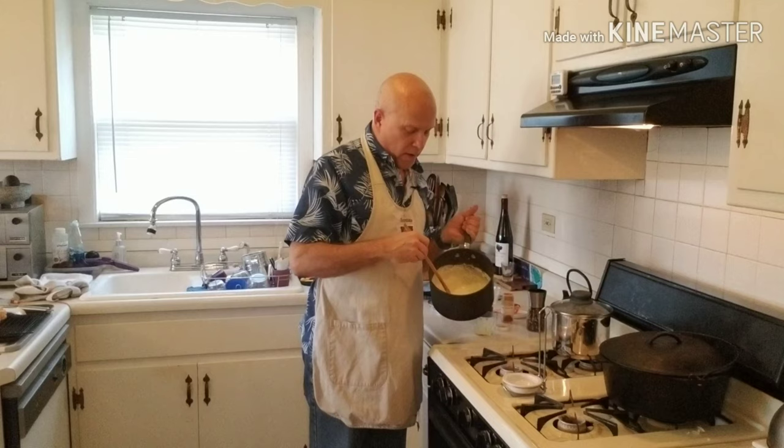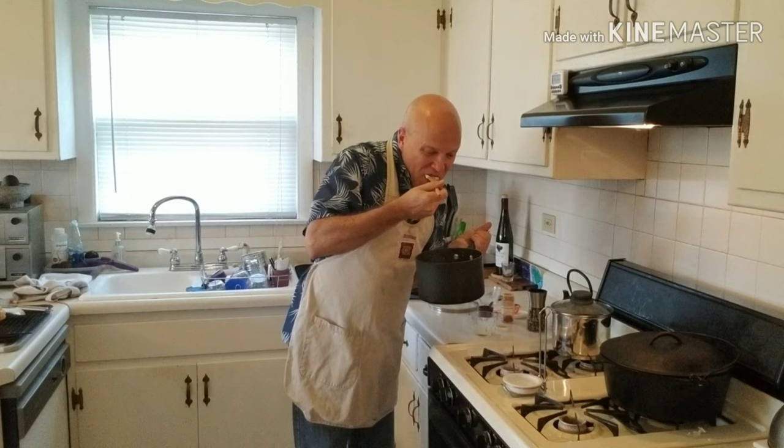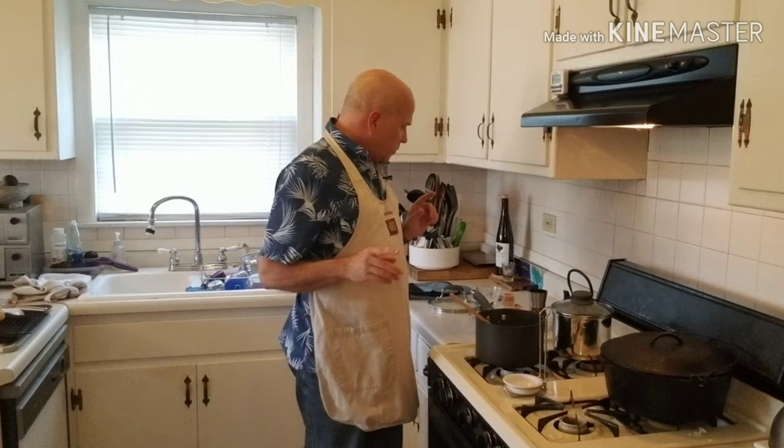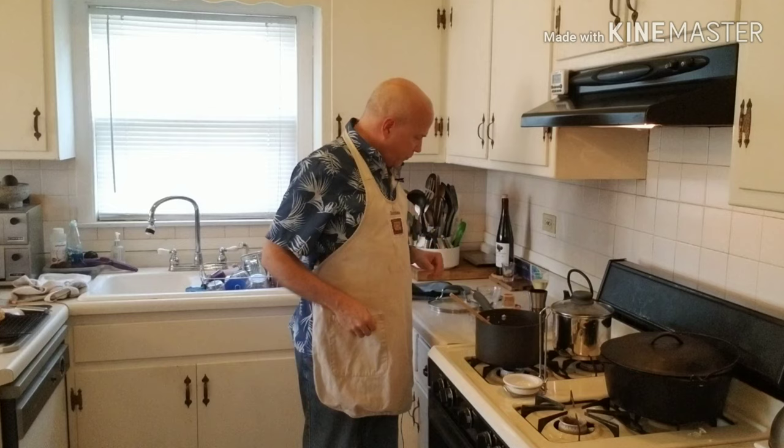Now I'm integrating the egg yolk into the cream sauce — it's actually a pretty decent looking sauce, nice and thick. It needs a little more seasoning, so I'm adding that. Then I'm going to let it cool for a bit before adding the crab meat, because I don't want to overcook it. I'll be back in just a few minutes to put it all together.